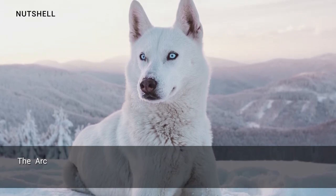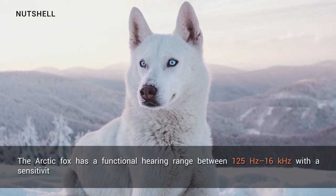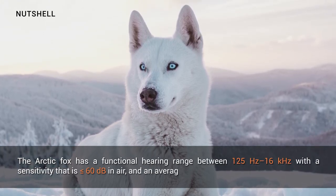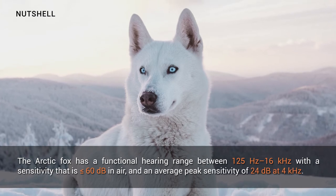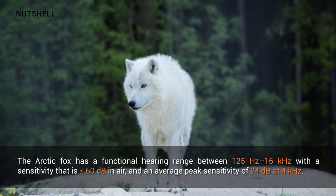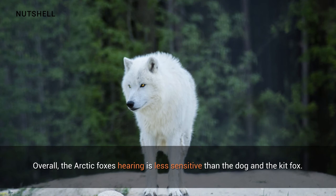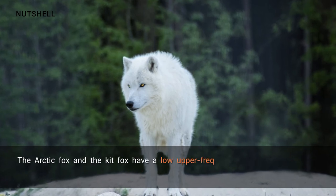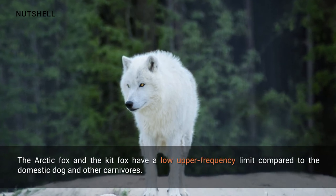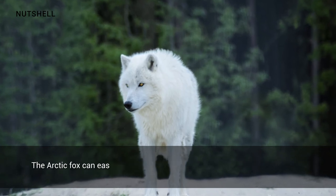The arctic fox has a functional hearing range between 125 Hz to 16 kHz, with a sensitivity of 60 decibels in air and an average peak sensitivity of 24 decibels at 4 kHz. Overall, the arctic fox's hearing is less sensitive than the dog and the kit fox. The arctic fox and the kit fox also have a low upper frequency limit compared to the domestic dog and other carnivores.